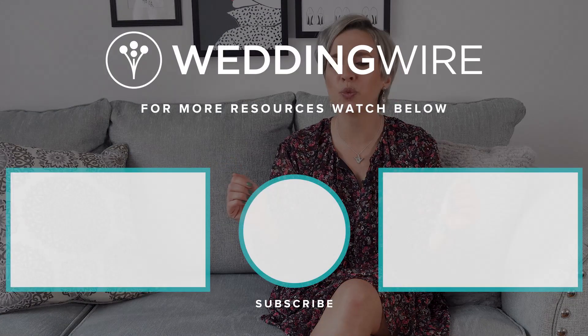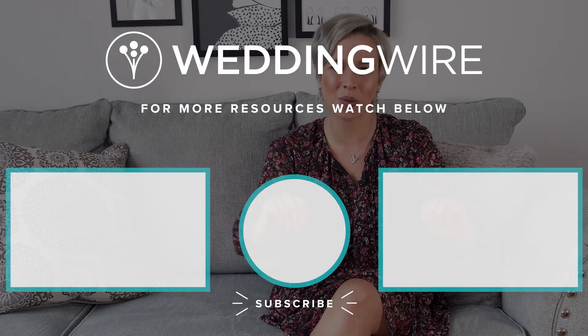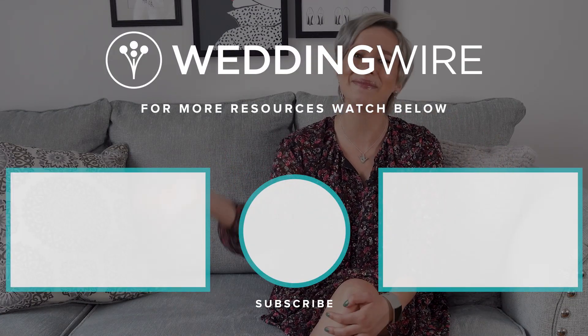I think we covered the whole rainbow. Hopefully this inspired you all to go down the non-traditional route and rock a colorful wedding dress on your big day. Make sure to check out WeddingWire.com for more fashion inspiration and of course subscribe for more videos where I run down the hottest wedding trends. I'll see you next time. Bye!